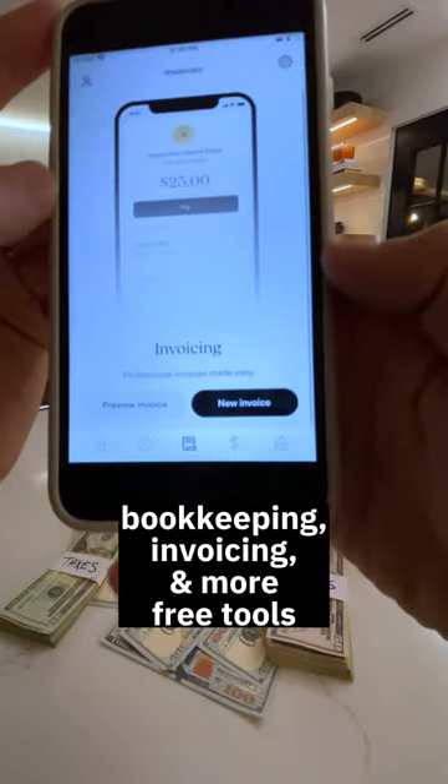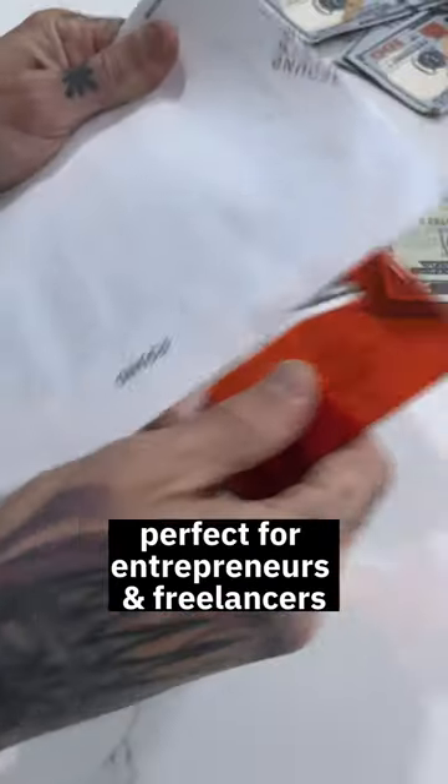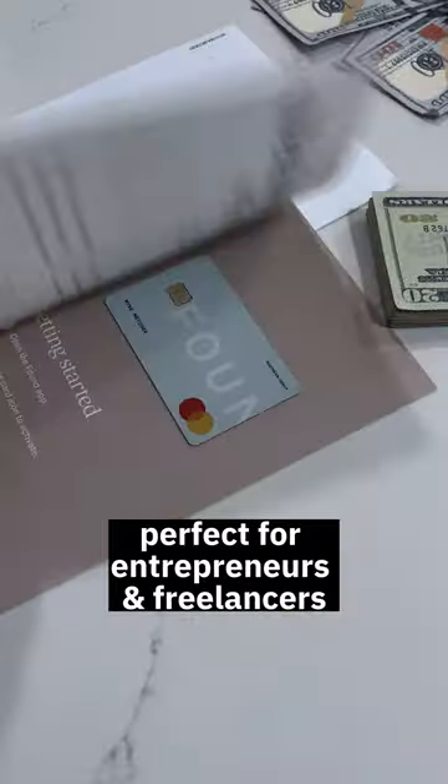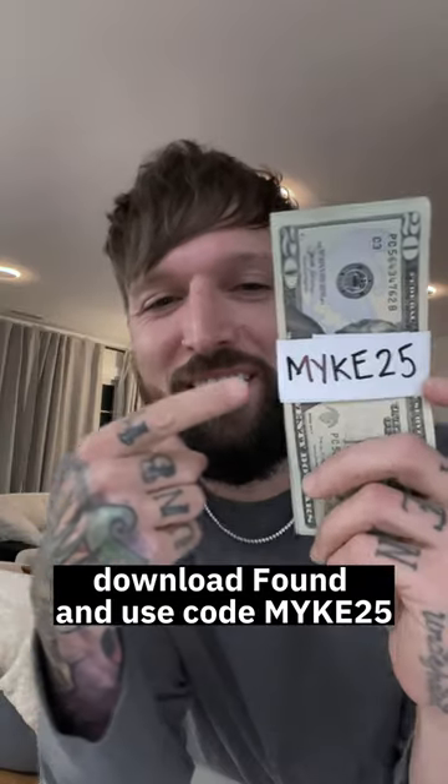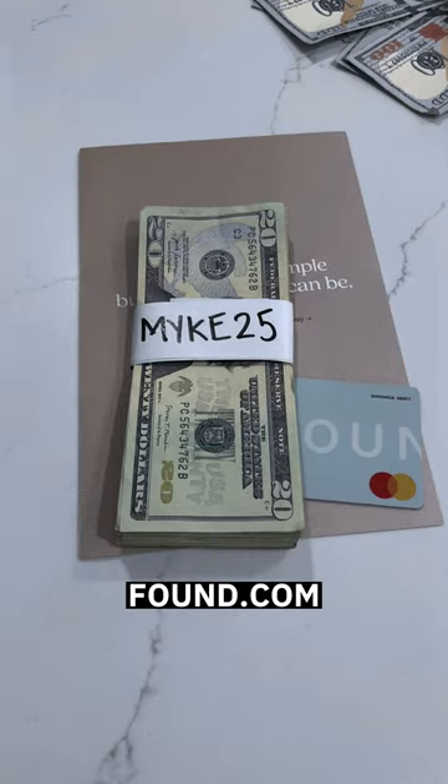Beyond taxes, Found has built-in bookkeeping, invoicing, and so many other free tools. It's perfect for entrepreneurs, and it keeps all of your business money separate from your personal. Download the app and use code Mike25 and get $25 when you spend just $100 in your first 30 days, and thank me later.